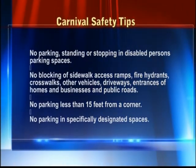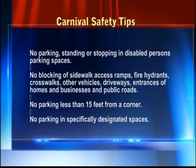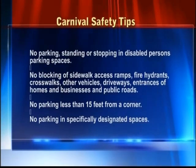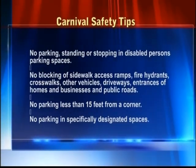No blocking of sidewalk access ramps, fire hydrants, crosswalks, other vehicles, driveways, entrances of homes and businesses, and public roads. No parking less than 15 feet from a corner. No parking in specifically designated spaces. Remember, the Fort Christian parking lot will be closed from Wednesday, April 16, in preparation for the VI Carnival Village.